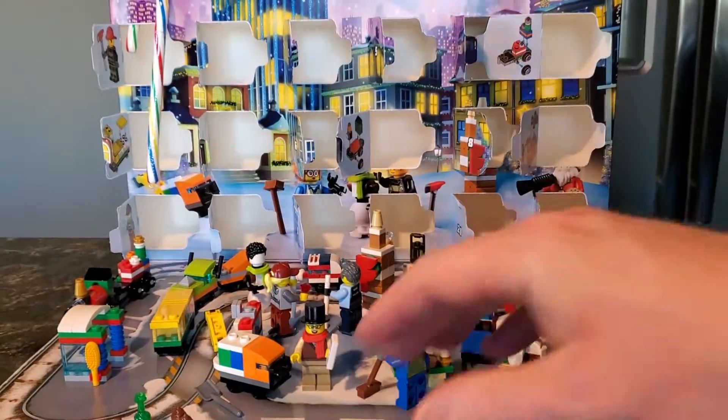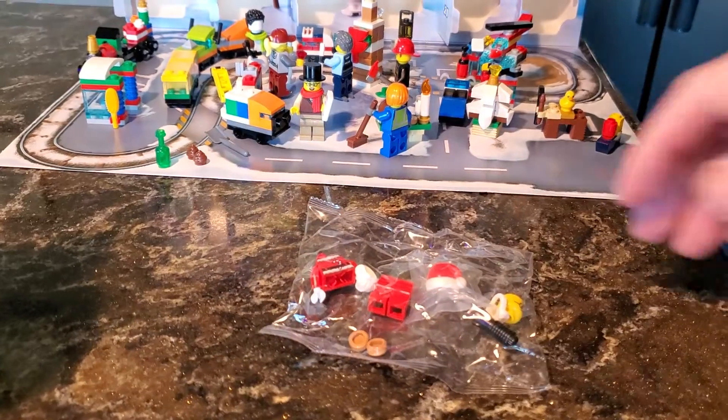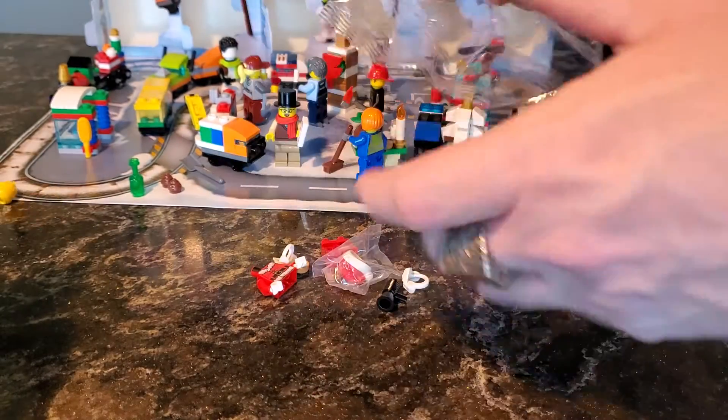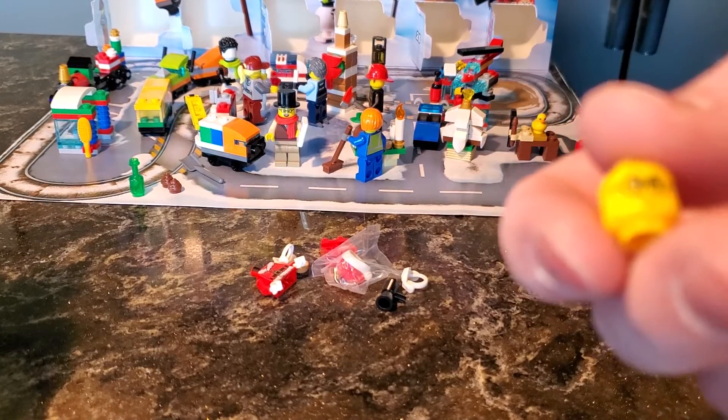Here it is. Are you ready? Let's get this guy put together, and then we'll do a recap of everything that we've seen through this Advent Calendar experience. So here's Santa Claus's face, by the way.